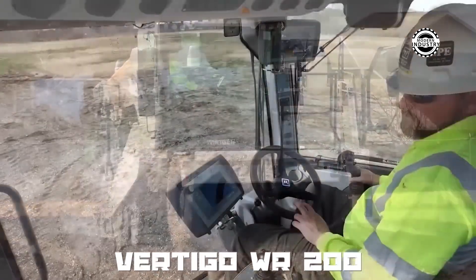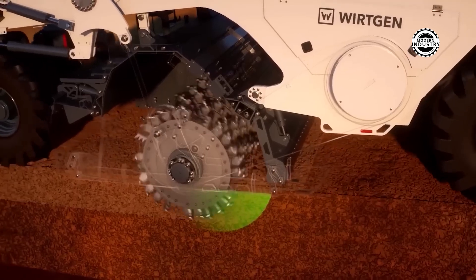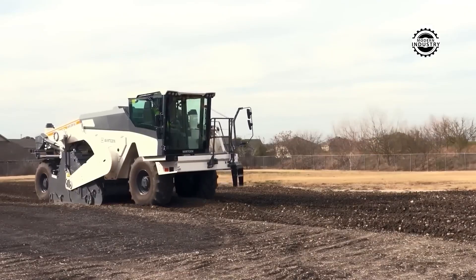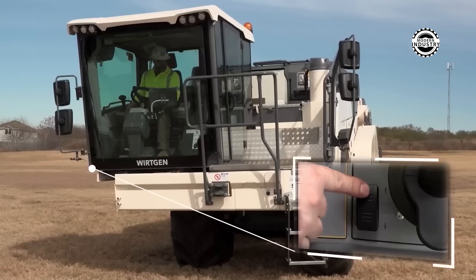The VRR-WR200 model can stabilize up to 5,000 cubic meters of soil in just one day. Impressive, isn't it? Additionally, the operator has a camera monitoring system and many automation functions. And look at how amazing it looks, like a mobile work of art.